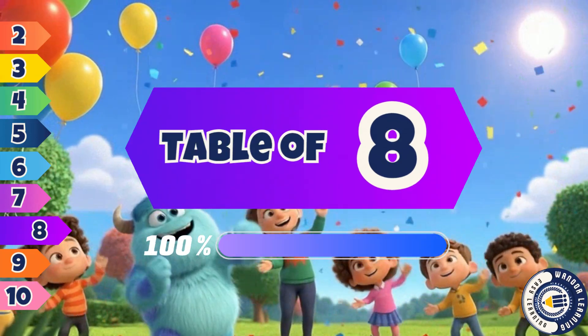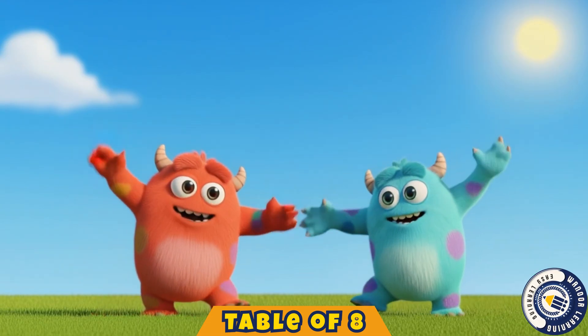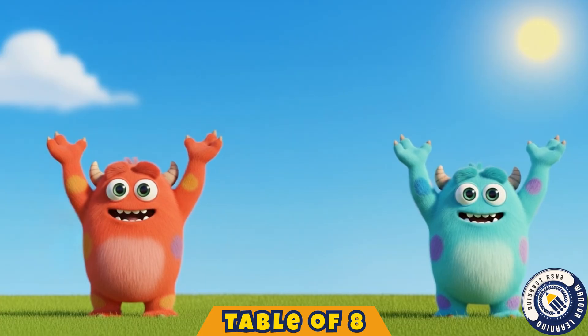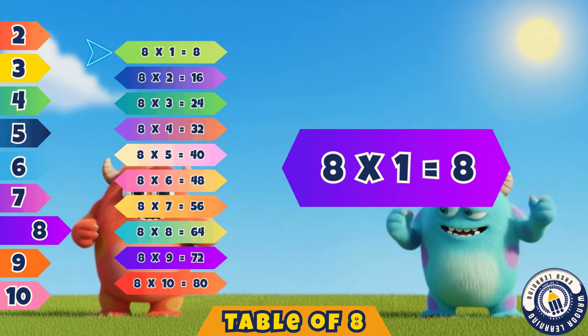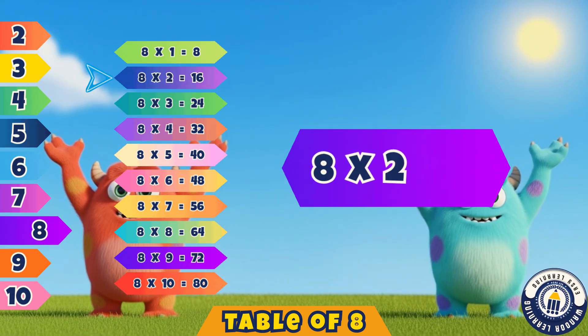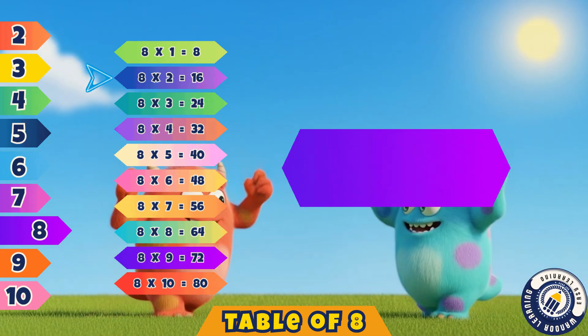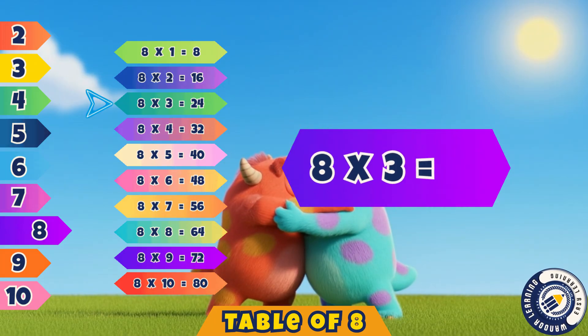Hello lovely kids, are you ready? Let's sing the table of eight together. Eight ones are eight. Let's say it again. Eight ones are eight. Eight twos are sixteen. Yes, you're doing so well. Eight threes are twenty-four. That's correct, wonderful.